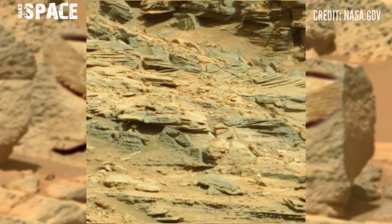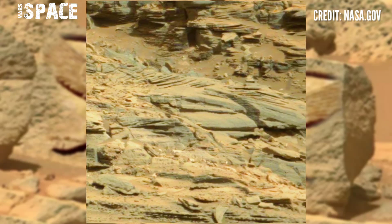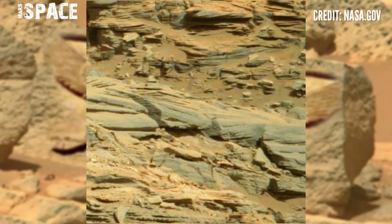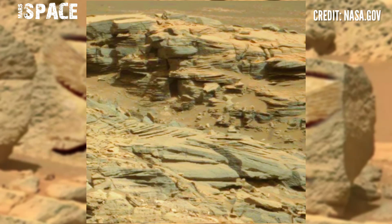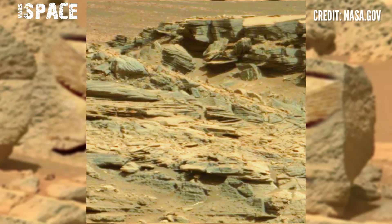Here are more images sent back from Curiosity to add to its beautiful collection. This is the latest video of Mars captured by NASA's Mars Curiosity rover, and here are stunning video footages of Mars surface. This latest image beamed to Earth by Curiosity shows the lucky rover somewhere in front of this area.